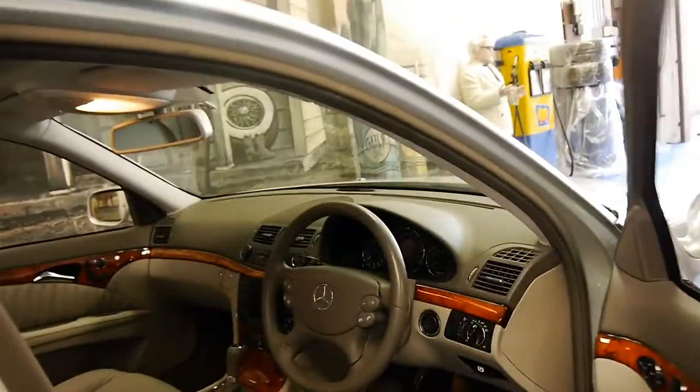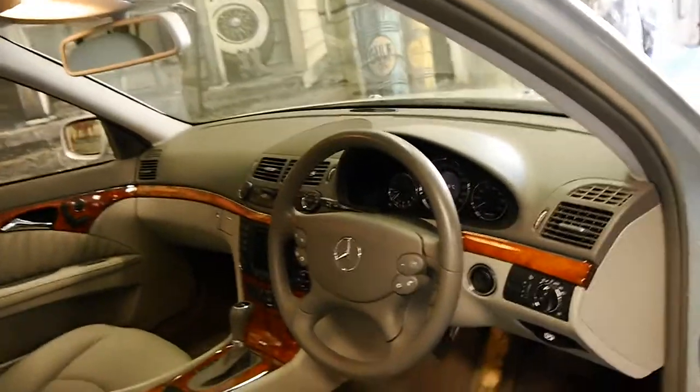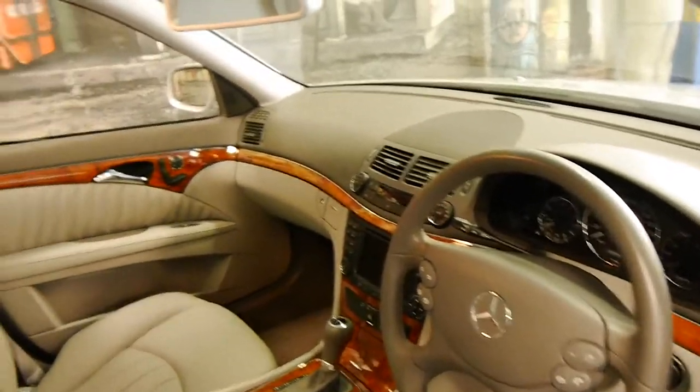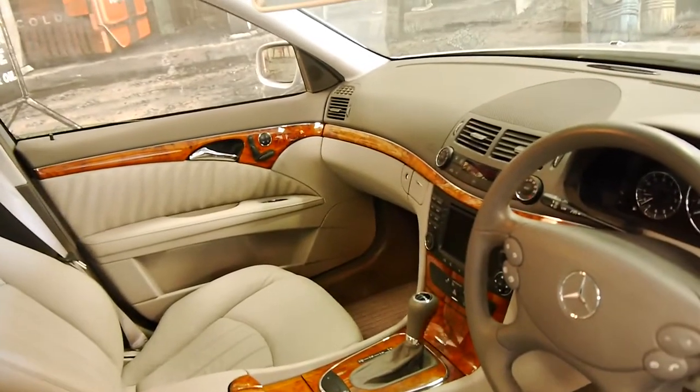It's Circon Silver with a light grey leather interior, which is very nice. As you've probably seen, most of these are actually silver with black interior.